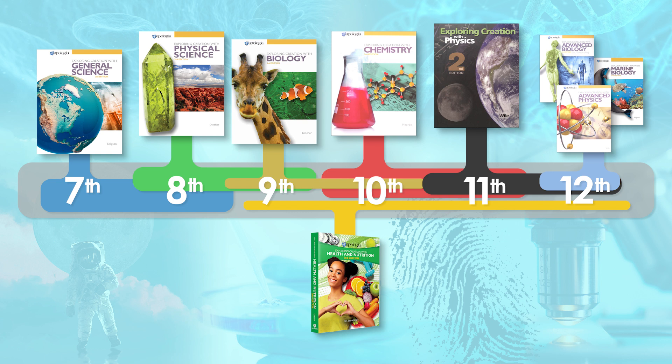Students pursuing a biology or medical degree may choose to take marine biology or advanced biology, a one-year focused study on human anatomy. There are no math requirements for marine biology or advanced biology; however, students should have completed a general biology course previously. Successful completion of any high school biology curriculum is acceptable — it does not need to be the Apologia biology. Additional options include advanced chemistry, equivalent to a first-year college course with an Algebra II requirement, and advanced physics, the final option at grade 12, which has a pre-calculus requirement.